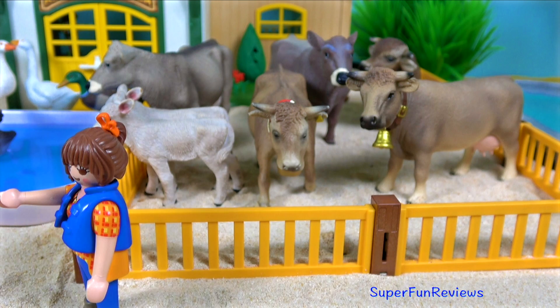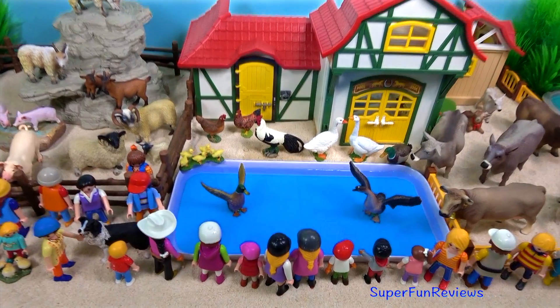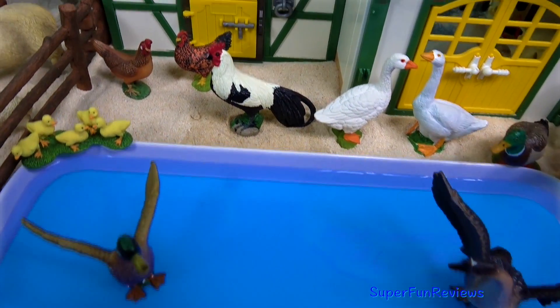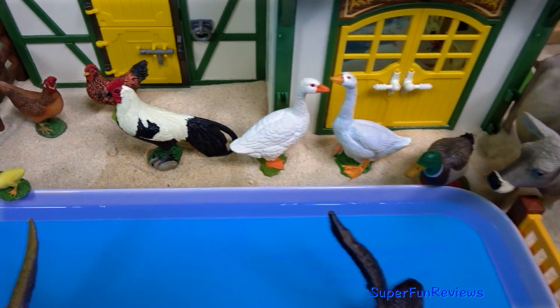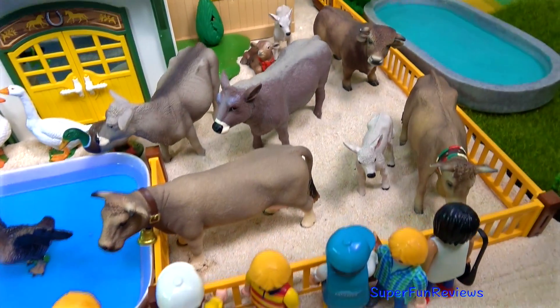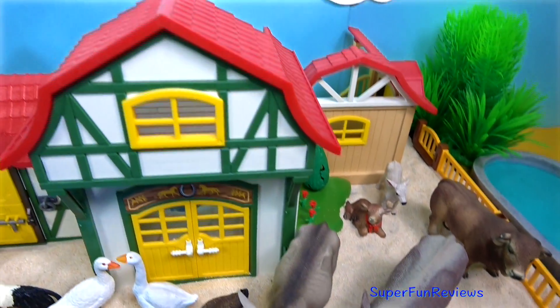Time for a well-earned rest. Lots of fun at the farm today looking after the animals and feeding them. The brown viet cow, the one with the bell around its neck — that's just a German word for brown cow.